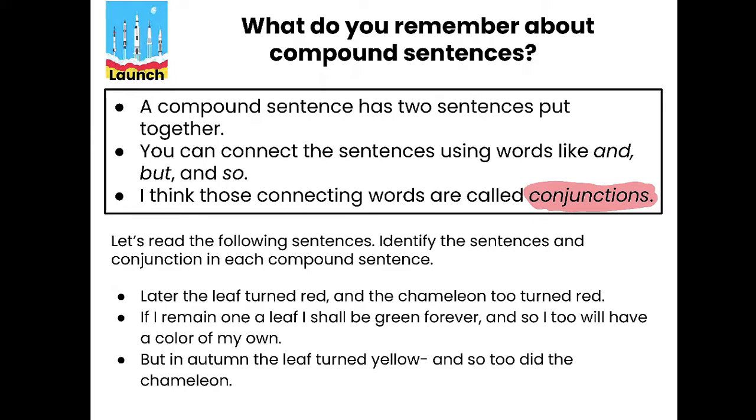The first one says: 'Later the leaf turned red and the chameleon too turned red.' We're looking for the two sentences. 'Later the leaf turned red' — it has a subject and a verb, so yes it could be a sentence by itself. 'The chameleon too turned red' could also be a sentence on its own. So the word 'and' is our conjunction.